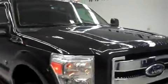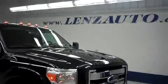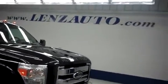For more pictures of this 2011 F-350 and the 400 vehicles we have in stock here at Lenten's Truck Center, please visit our website at www.lensauto.com. Thank you so much.